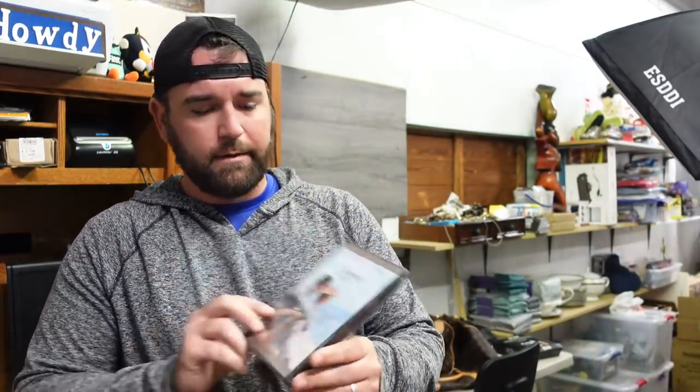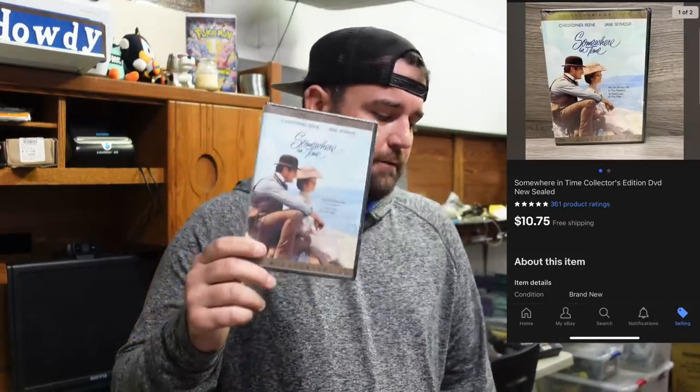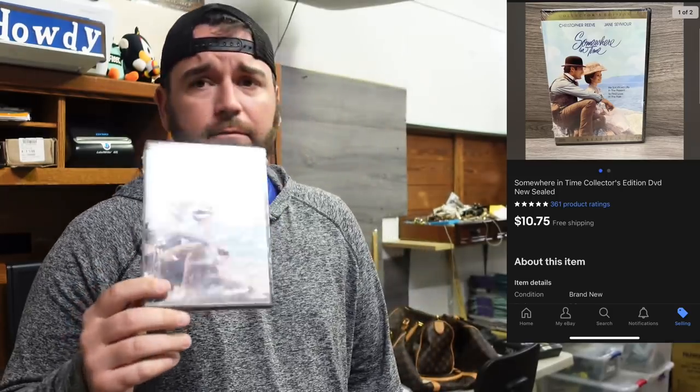Now we got this Somewhere in Time DVD. Y'all remember back on the 411 sale where I bought the fireplace remote — he wanted a dollar for it unless I paired it with something. I picked up a DVD and the remote and said would you do a dollar for these two? He said yes. Sold the remote control, and now sold this — Somewhere in Time Collector's Edition DVD, new sealed. $10.75 free ship.